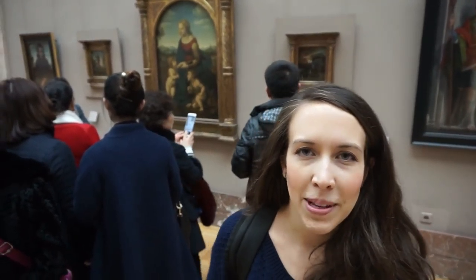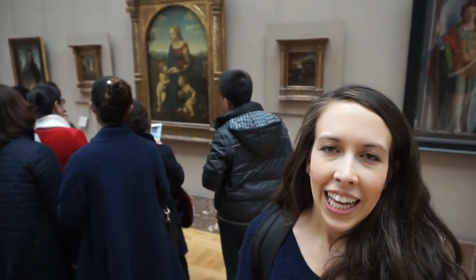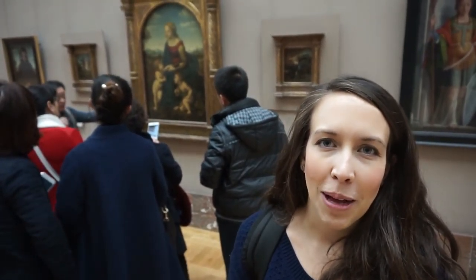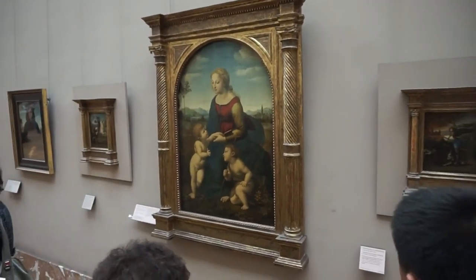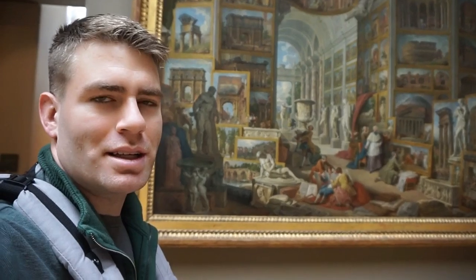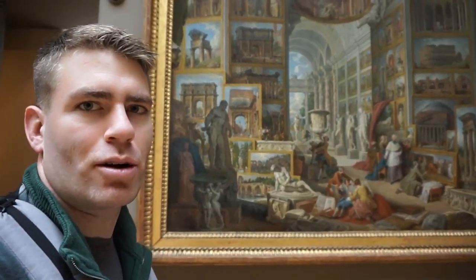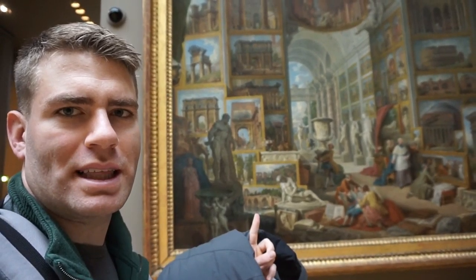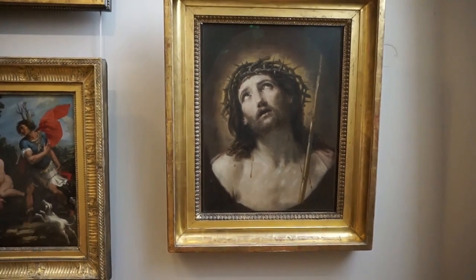This is another famous Raphael, which translates to 'The Beautiful Gardener.' It depicts Mary, Jesus, and John the Baptist. John the Baptist is in a posture of worship for Jesus in the garden. And here's Giovanni Panini — this is a gallery in Rome. You can see how the late Renaissance was so obsessed with Greek culture. You almost can't tell which is the actual painting and which is the actual building they're in.